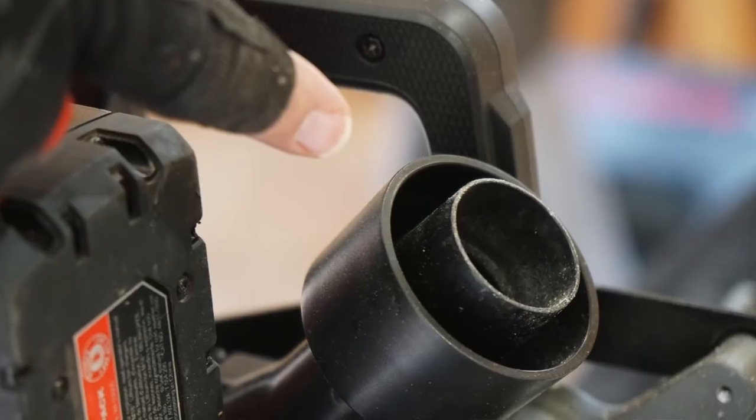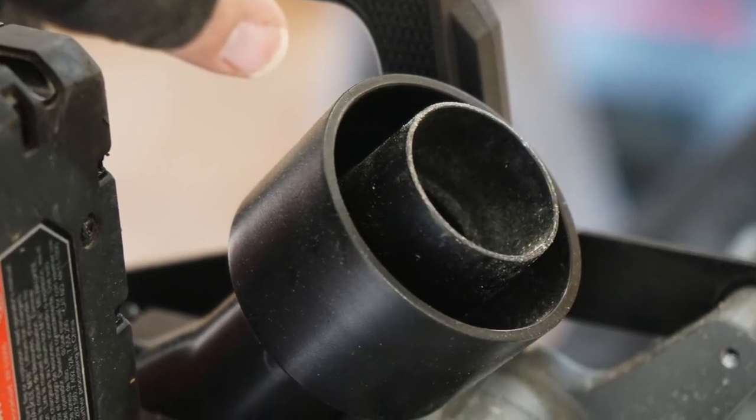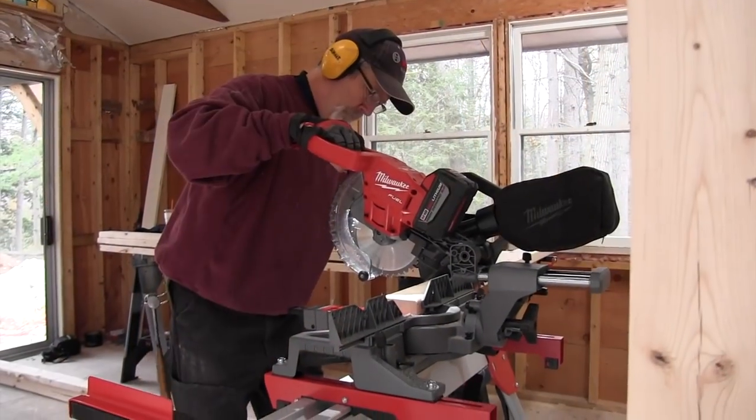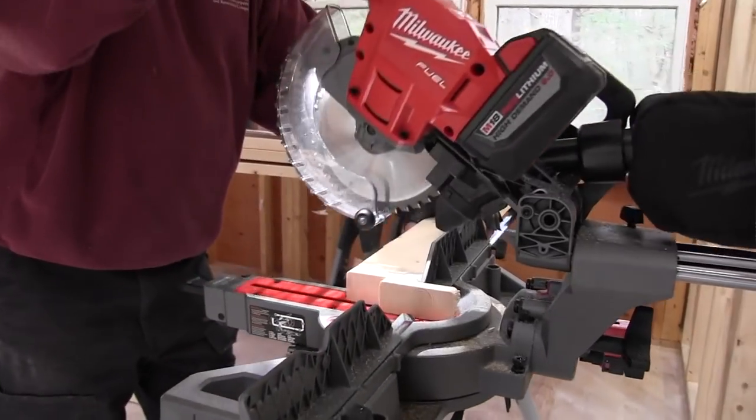The dust port allows seven different dust extractor nozzle fitments. This multi-port has a slight taper and accommodates one-and-one-sixteenth inch, one-and-a-quarter inch, one-and-seven-sixteenths inch, one-and-a-half inch, one-and-seven-eighths inch, one-and-fifteen-sixteenths inch, and two-and-a-half inch attachments. Seven different fitments — that's awesome. I'm always fighting to connect my dust extractor to my miter saw.